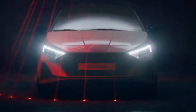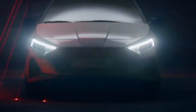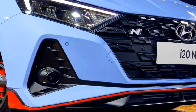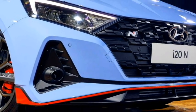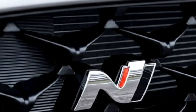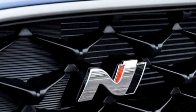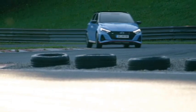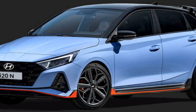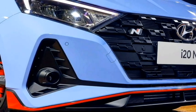Talking about the exterior, the new N Line has been designed to have a powerful and energetic look. Up front it gets sleek projector headlights with LED DRLs, Hyundai's cascading textured front grille with Hyundai badging at the center, and a new N Line badge positioned right on the front grille. It also features a deeply raked windshield, slick black air inlets, and an updated front bumper with bumper-mounted black-accented LED fog light housing.